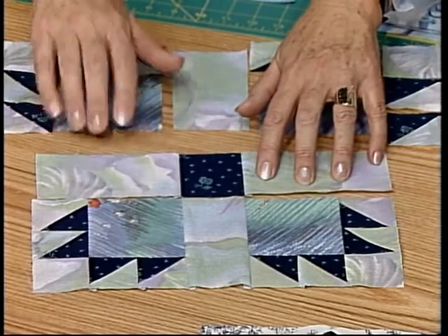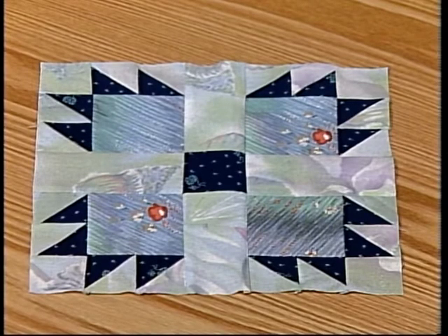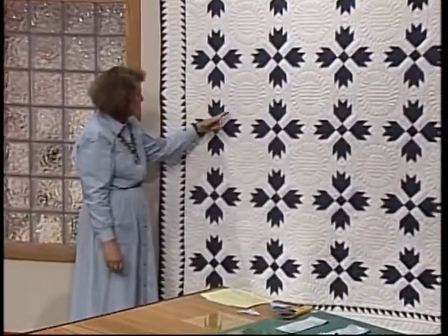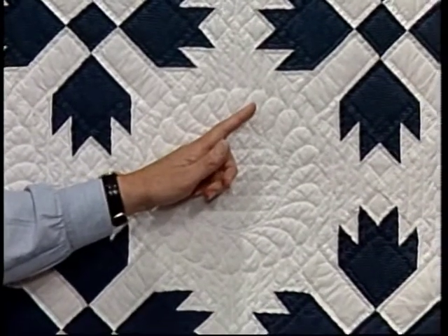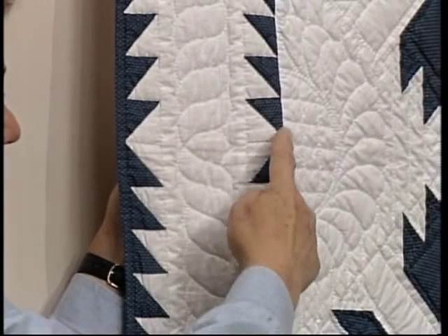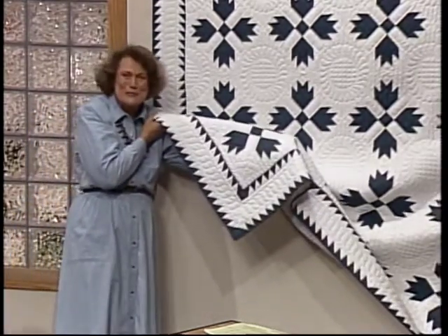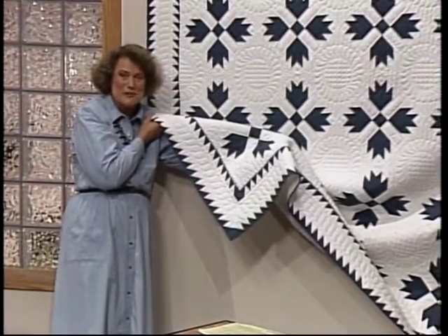Take a look at the finished bear paw block. You can see that we've used several different fabrics to make this, but the block is just as effective done in two fabrics — light and dark. This is one of my favorite quilts. Notice the bear paw set on point, and then the quilted wreath in the alternate block. Let's take a look at the border. Notice the double sawtooth border — the triangles are split in the opposite direction. One pair of triangles marches up that way, the other set marches all the way down to the corner, and look what a beautiful corner we have. This corner is symmetrical and will be repeated the same in all four corners of the quilt.